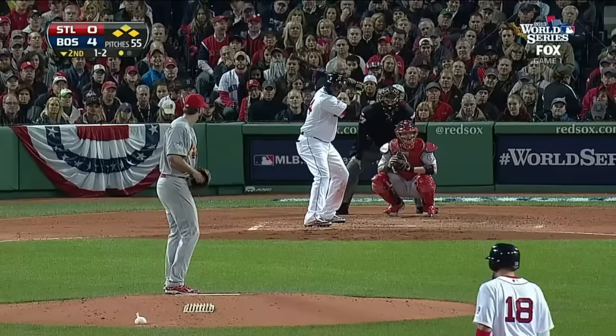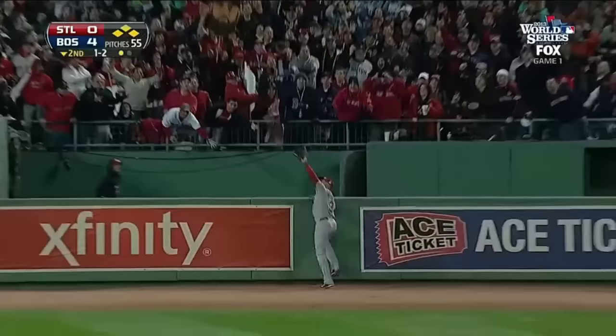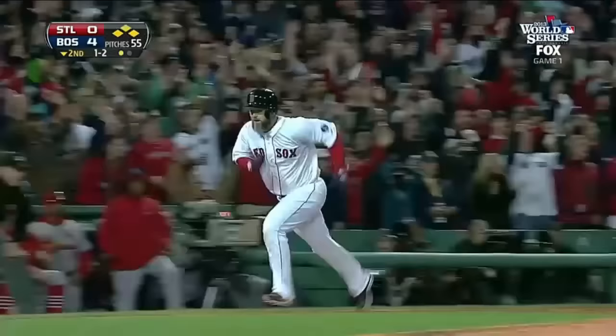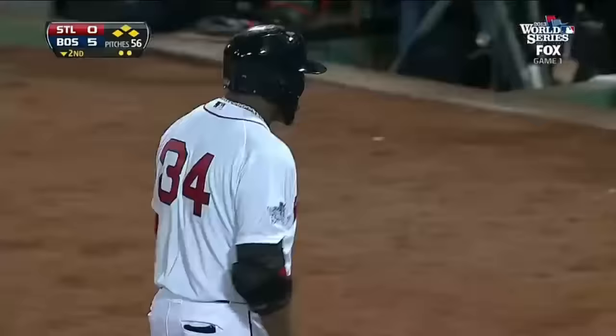The drop at his feet, now he has Ortiz at 1 and 2. Ripped in to right, back is Beltran at the wall. It is caught! A run scores as Beltran took a grand slam away.